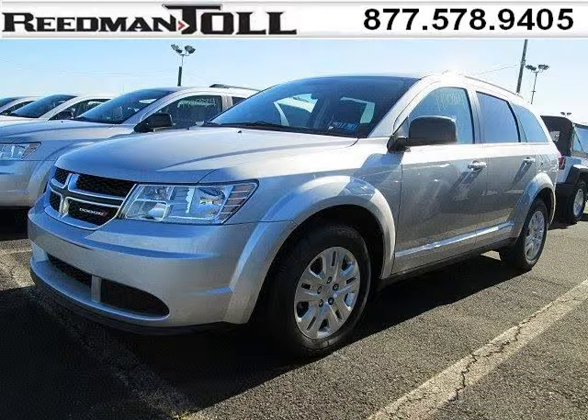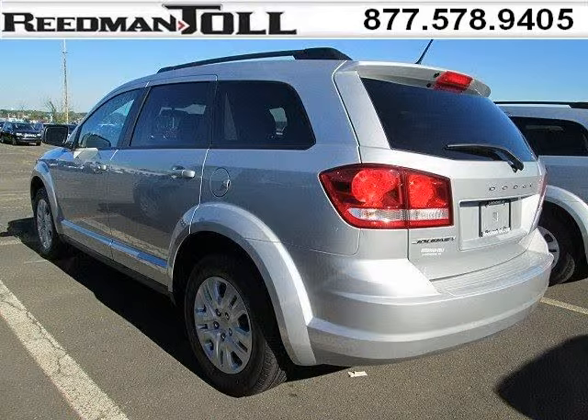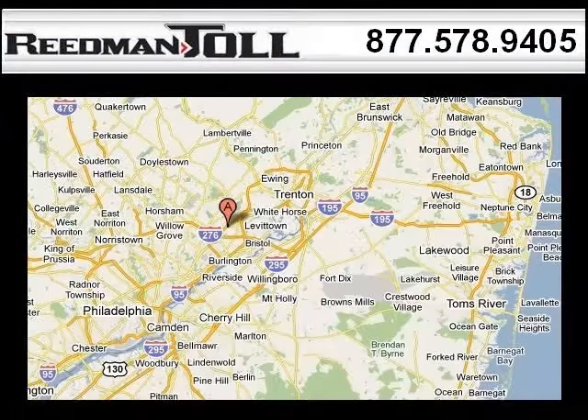The airbags and Dolby Stereo only makes it more attractive. Low miles means it's fresh and ready to get out there. Come in today and take a look for yourself. Readman Toll is the dealership for you, conveniently located in Langhorne, PA off of I-95.